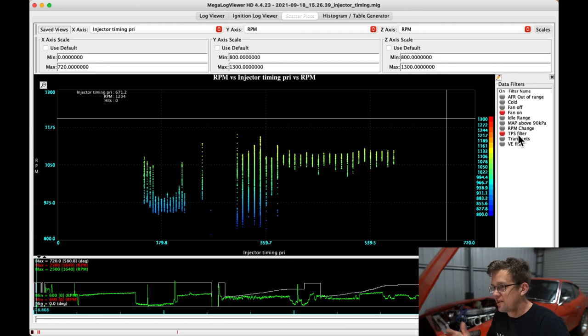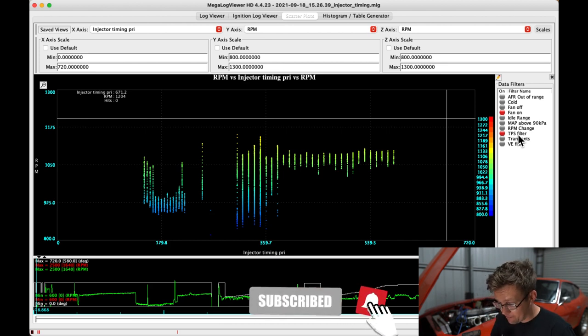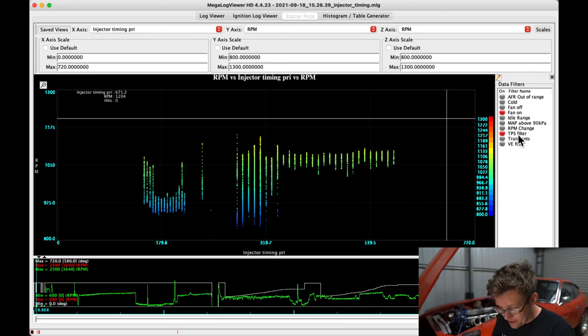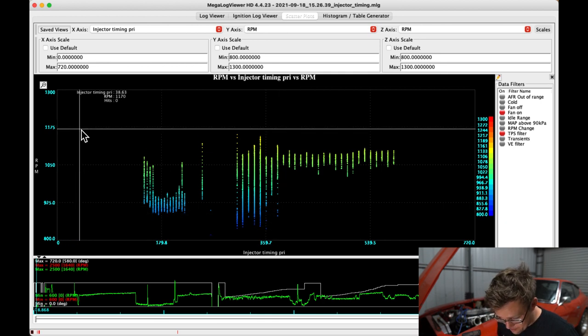The test was fairly laborious and took maybe 20 minutes, but I've jumped straight to the data in Megalog Viewer. Referring to Andy Whittle's approach, I'll show tables for RPM, MAP, and AFR. We're looking at injector timing on the x-axis, with RPM on the y-axis for the first chart.